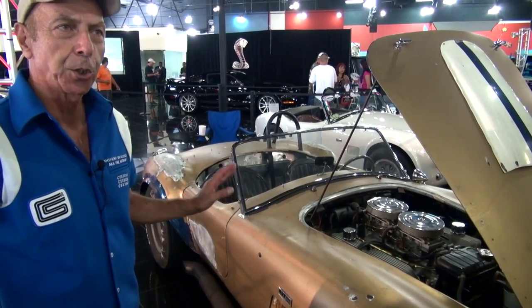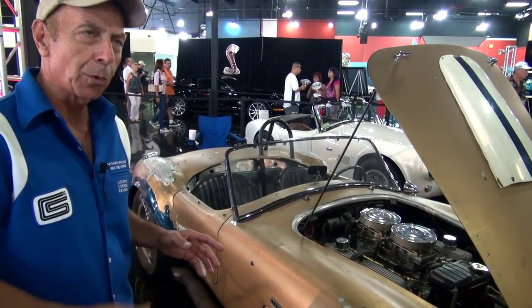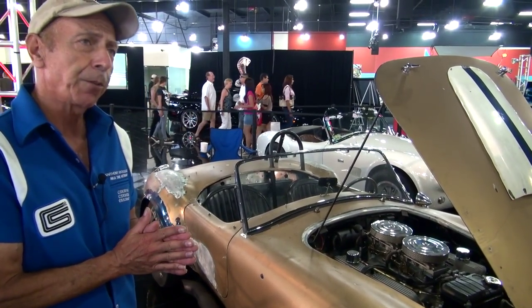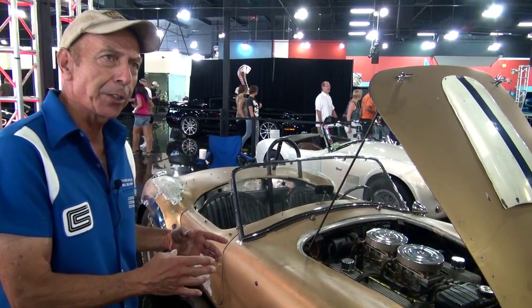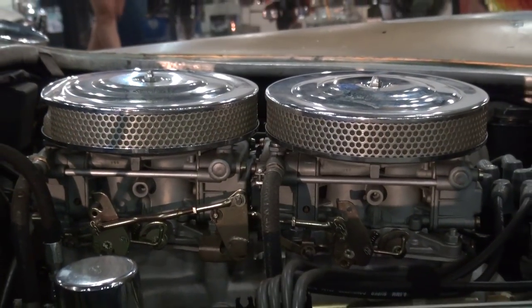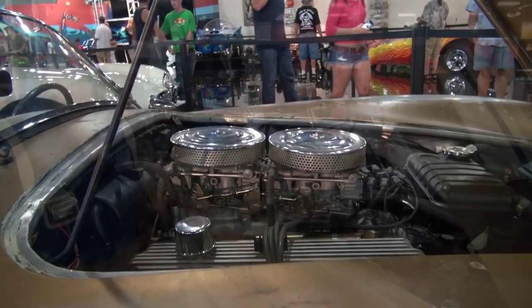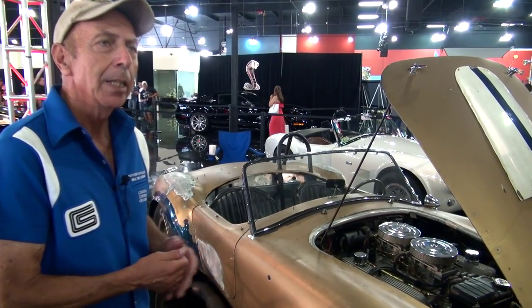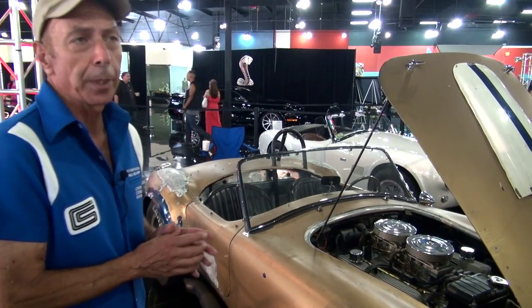This particular car has two four-barrel carburetors — not all big block 427s had two four barrels. The full competition versions came with one big four barrel. All the street cars came with two four barrels, about 260 of them, and then the SC — a semi-competition of which there are about 30 — could have come either way. This particular car left the factory with two four barrels.